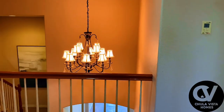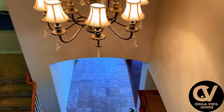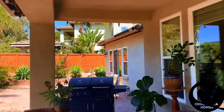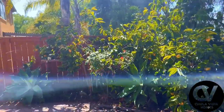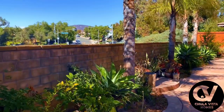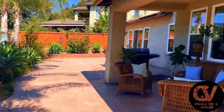The high ceilings and natural light create an inviting and airy atmosphere. Step outside to your private backyard oasis. With no rear neighbors, you'll enjoy unparalleled privacy. The yard is ideal for outdoor entertaining, gardening, or simply relaxing under the shade of the mature fruit trees.